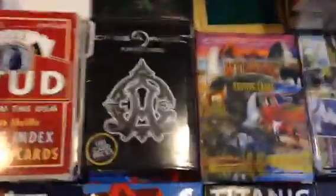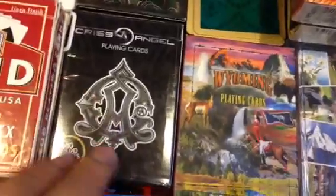Two red Stud jumbo index, and a very, very crappy Chris Angel deck. The back design is the only thing that's all right about this deck — the actual cards are one of the worst I've ever touched. It was at Walgreens, so if you see it you probably shouldn't get it unless you really want that back design.